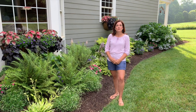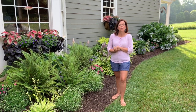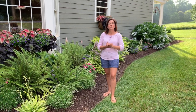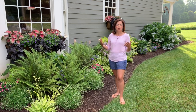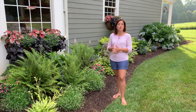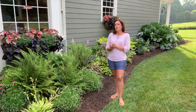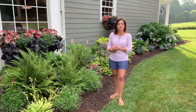Hey friends, welcome to Gardening with Creekside. I am Jenny and today we are here at the shade garden right outside of our kitchen alongside our house. If you remember back in early May, we did a spring tour of this space and y'all loved it just as much as I do. We got some great viewer feedback, so we have a few additions to this beautiful space.